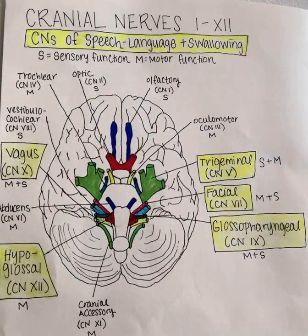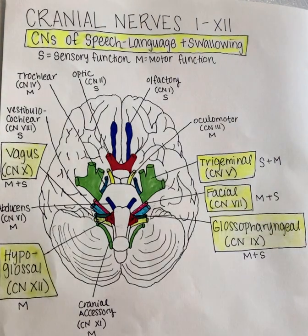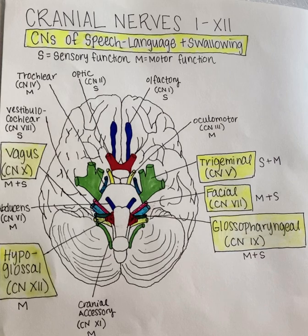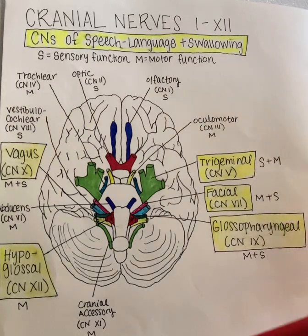Today I will be describing the five cranial nerves that are of most interest to speech-language pathologists and individuals working in the field of communicative disorders and sciences. We can see here that the five nerves of particular interest are highlighted in yellow, and I will be starting with the trigeminal nerve and working clockwise.